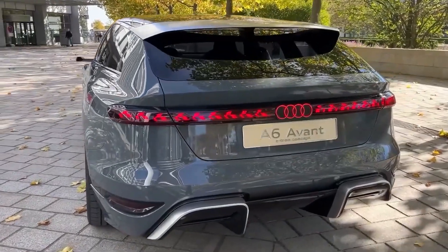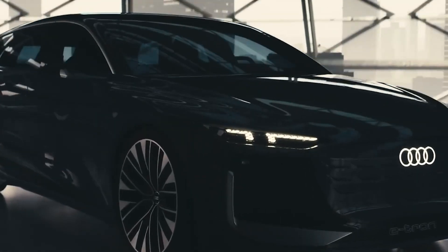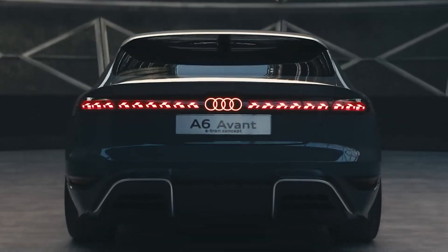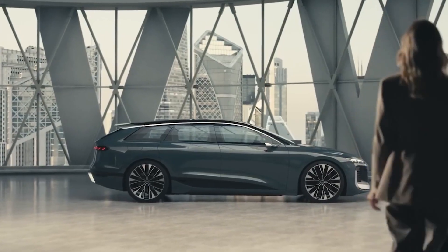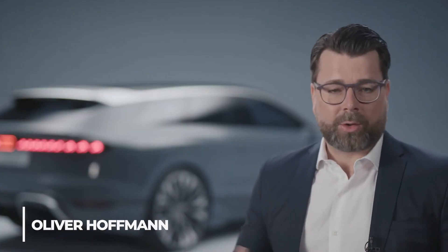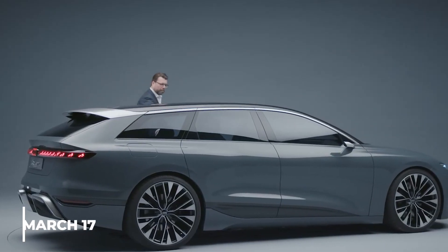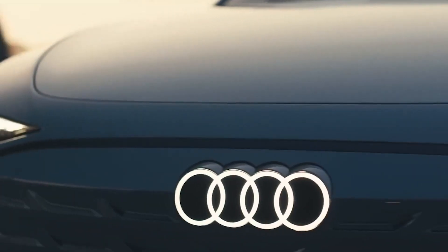The Audi A6 Avant e-tron adopts the car model's general styling with minor modifications to the lights, grille inserts, and bumpers. The long roof, which makes it a more useful vehicle, is the highlight. The A6 Avant e-tron's designs are near to production, according to Oliver Hoffman, who stated this at the Audi Annual Media Conference 2022 on March 17th. Hoffman sits on the board of management for Audi and is in charge of technical development.